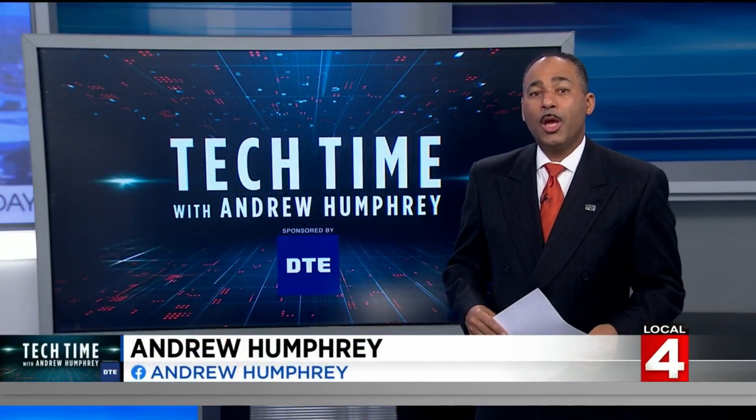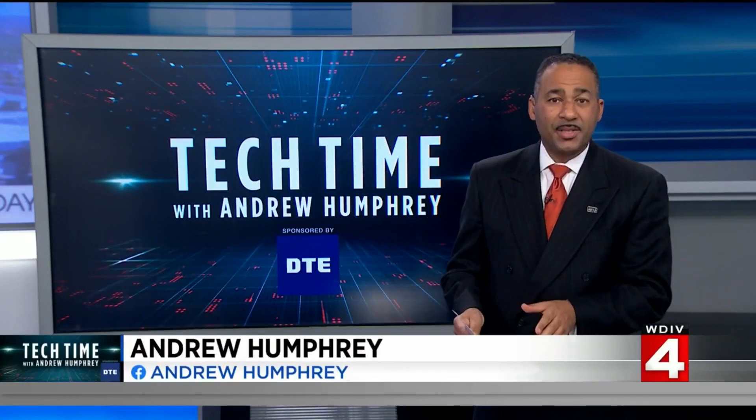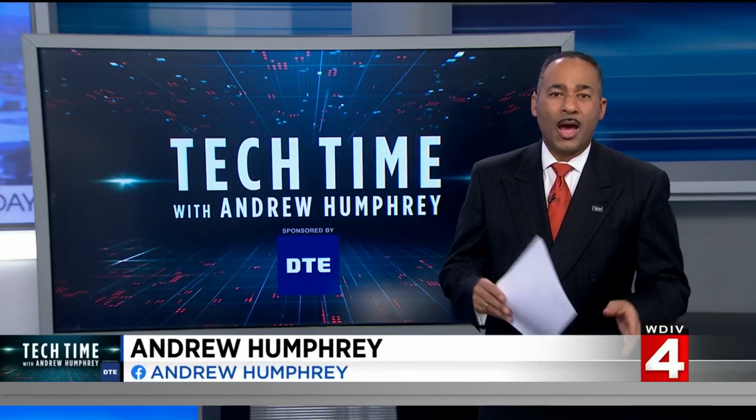In Tech Time with me, Andrew Humphrey. With more people flying, air travelers are once again seeing delays, cancellations, and long lines.